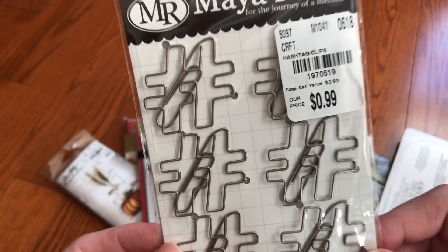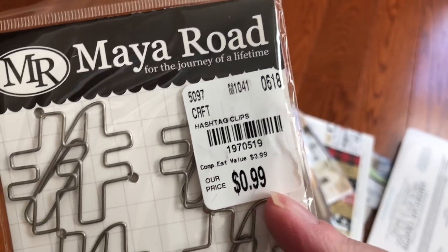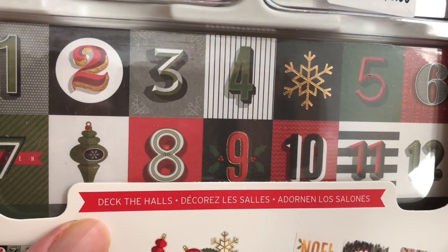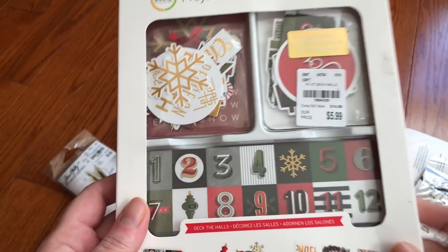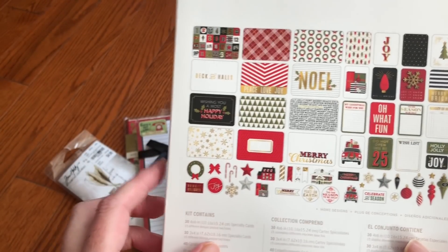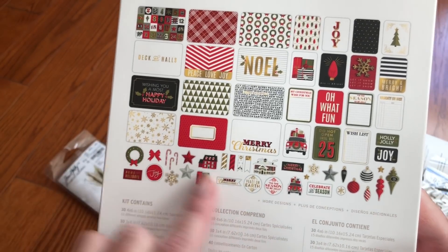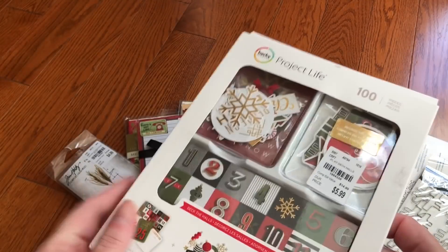These hashtag paper clips — you can see some of the stuff is older Project Life in the Christmas Deck the Halls. It comes with 100 pieces including this ephemera, so you get some four by six cards and some three by four. It does say 40 cardstock elements. I think I have a couple other kits in here that I've already taken apart and put in my drawer in my collage unit.